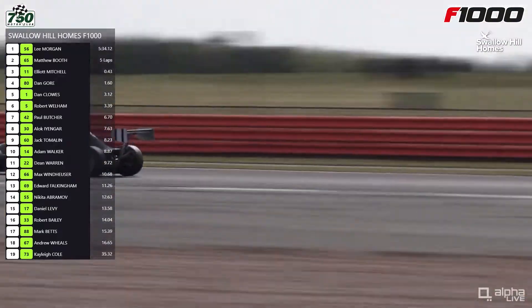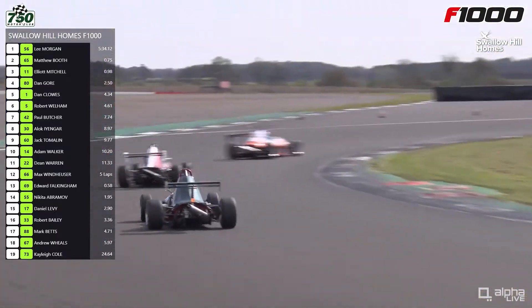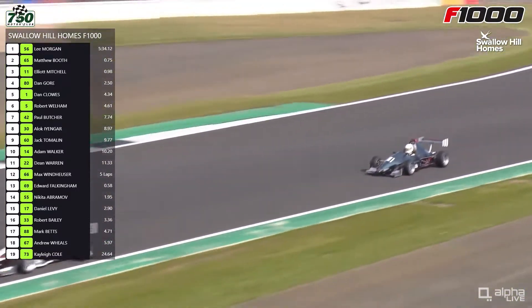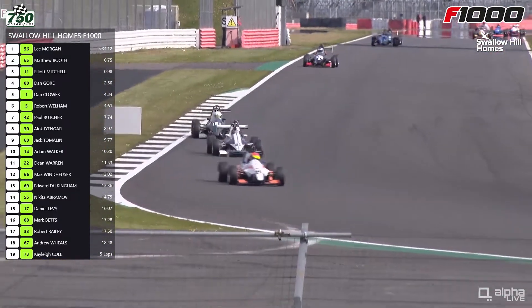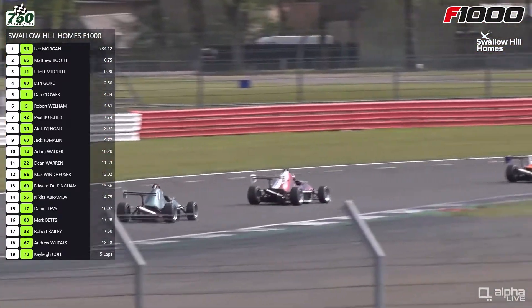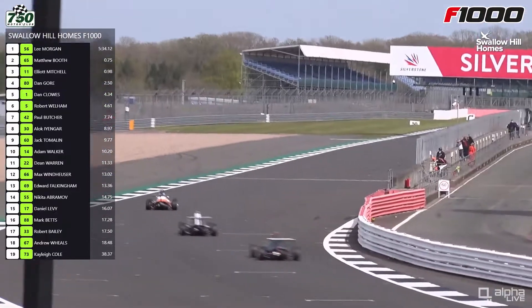Mitchell was involved in that non-finish with Rob Wellham mentioned earlier — they had a coming together at the Anguistine hairpin at Snetterton. Mitchell, who last season finished fifth in the points with a couple of third place finishes, has yet to get that elusive race victory. Wonder if that's going to come this weekend — he's going the right way about it, asking all the right questions of Matthew Booth. But it can be tricky to overtake in these cars because they're all in theory near enough identical performance-wise, and there's quite a lot of downforce from the front and rear aerodynamics.